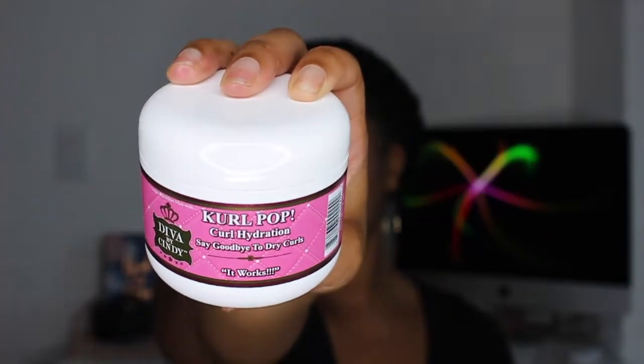My last favorite moisturizer — don't leave yet though, because we didn't get to oils — is actually brand new. I just used this last week. It is actually a leave-in, but I think I'm going to use it more as a moisturizer whenever. It is the Curl Pop Curl Hydration Say Goodbye to Dry Curls by Diva by Cindy. This one was absolutely amazing at re-moisturizing my twists when my hair was in its dry state. It penetrated my strands really nicely and it didn't weigh my hair down. This is definitely a new favorite of mine.